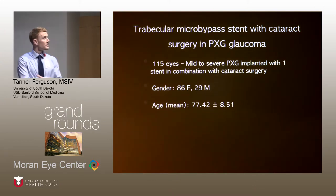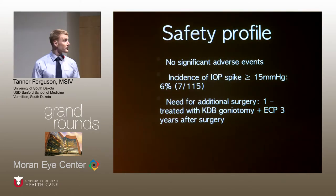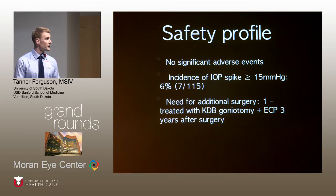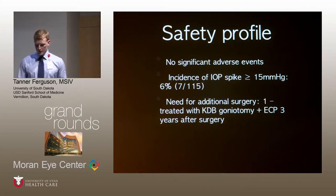The next paper is the iStent with cataract surgery in pseudoexfoliation glaucoma, published in the June JCRS this year. It included 115 eyes with mild to severe pseudoexfoliation glaucoma implanted with one stent during cataract surgery. The cohort was primarily female with an average age of 77.42. The safety profile showed no significant adverse events. The IOP spike rate was low — only 6% experienced an IOP spike greater than 15 — almost all within the first week. One patient went on to require secondary surgery (KDB goniotomy plus ECP) three years after surgery.